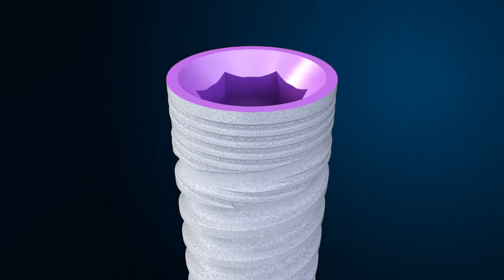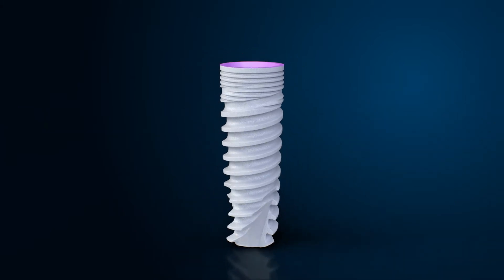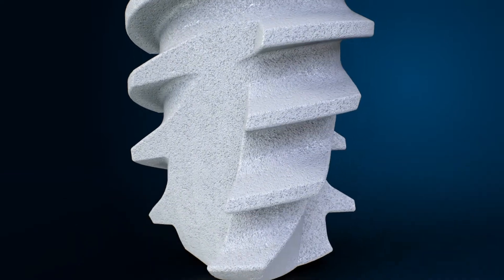MIS believes in continuously developing innovative products designed to improve and enhance implant dentistry and make it effective, safe and simple.